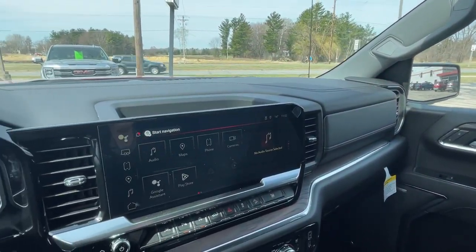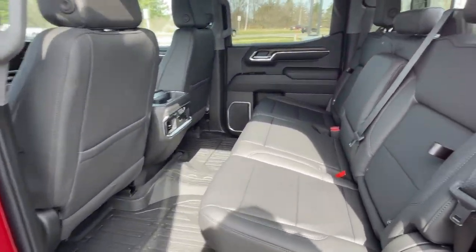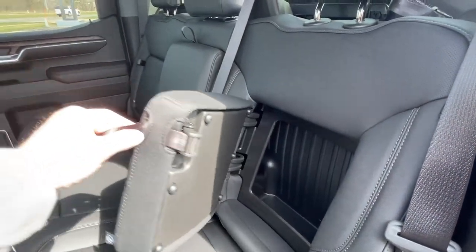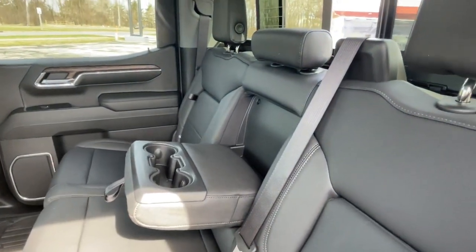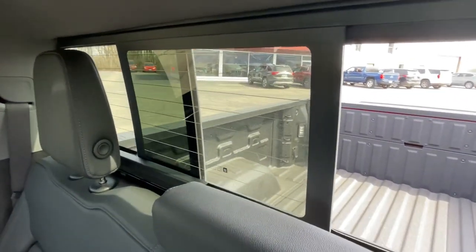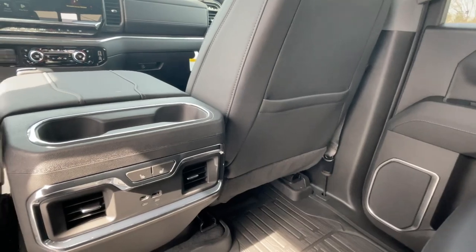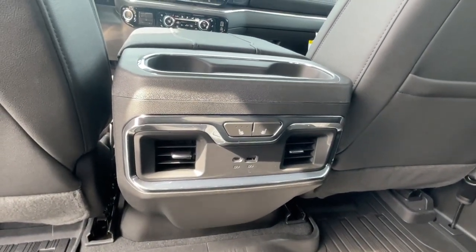Let's go ahead and take a look at that second row. Coming into the back seat area, there are some nice storage areas built into the back of the seat, a beverage holder armrest, the rear sliding window, heated seats in the rear, and more USB options.